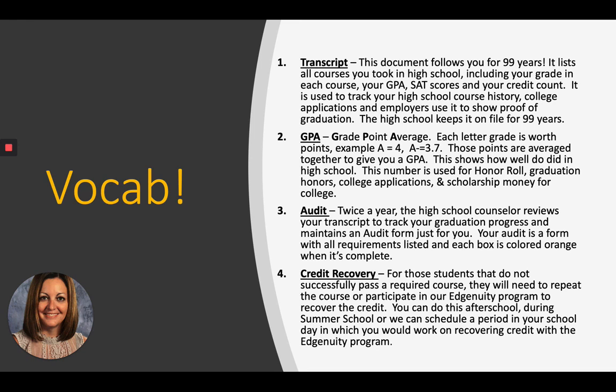Audit. Twice a year, the high school counselor reviews your transcript to track your graduation progress and maintains an audit for every single student. The audit is a form with every requirement listed in boxes, and every time you complete a class, the box turns orange. Credit recovery: for students who do not successfully pass a class, they need to repeat that class to graduate and participate in our program called Edgenuity to recover that credit. You can do this after school, during summer school, or it may be in your schedule in 11th or 12th grade.